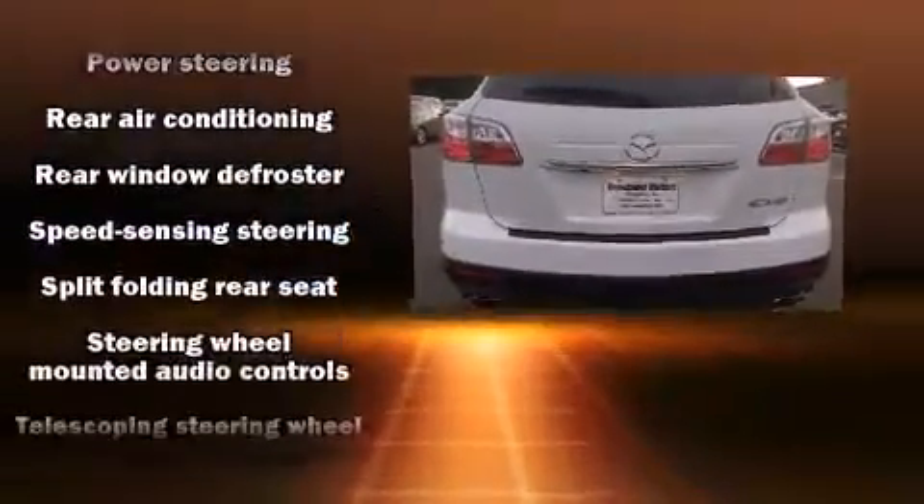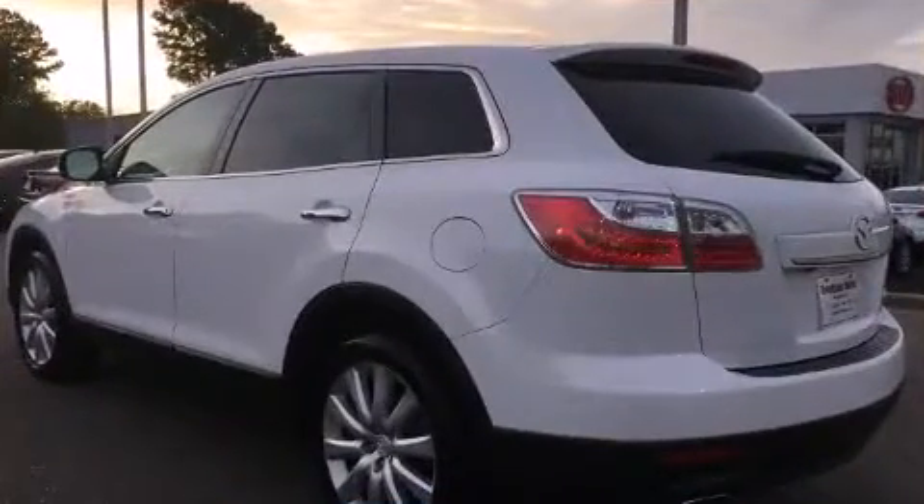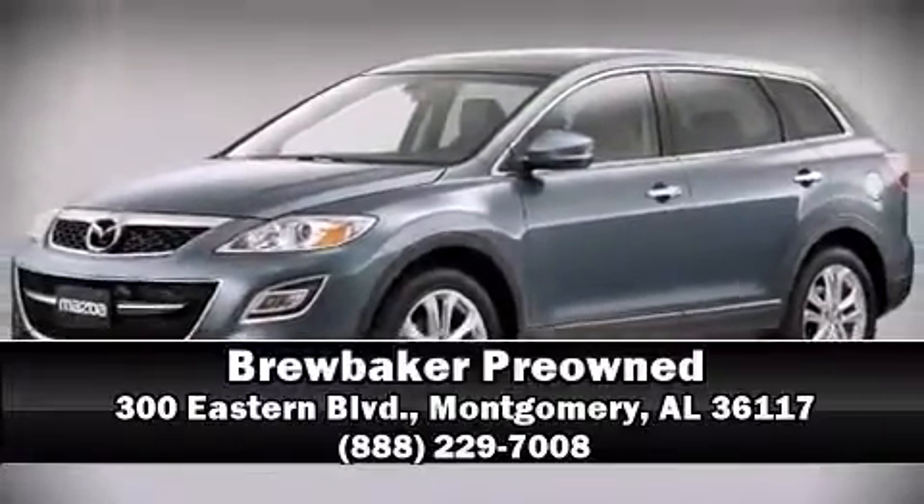Electronic stability control ensures solid grip atop the road surface, no matter how challenging the driving conditions. A CARFAX history report indicates just one previous owner. Please don't hesitate to give us a call.